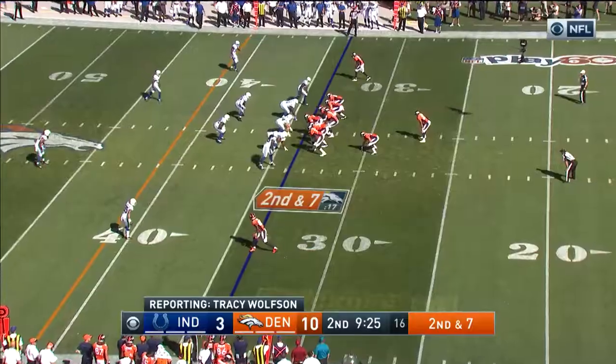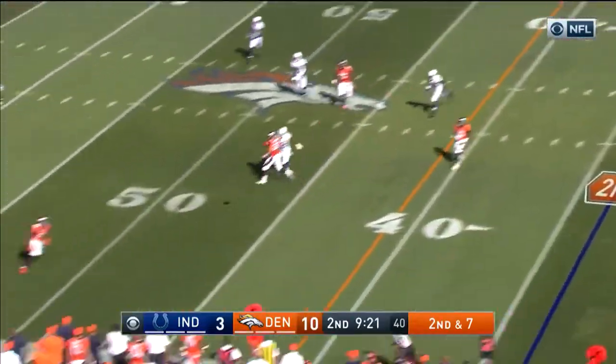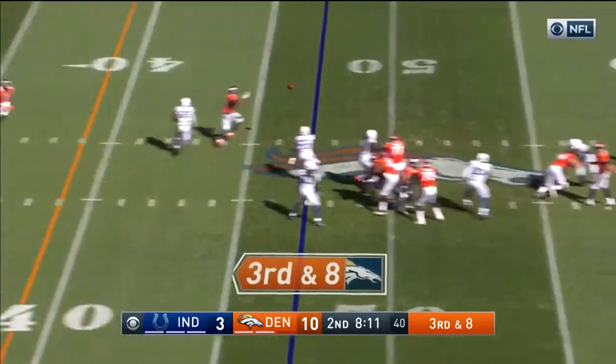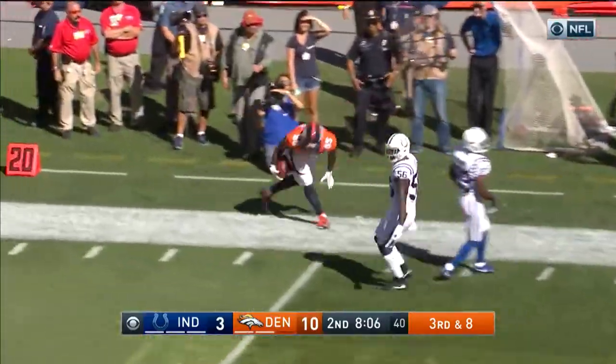Von Miller. If he'll be able to go back in — Simeon, with another completion to Thomas. Third and eight. And the stiff arm able to free him — that's Virgil Green.